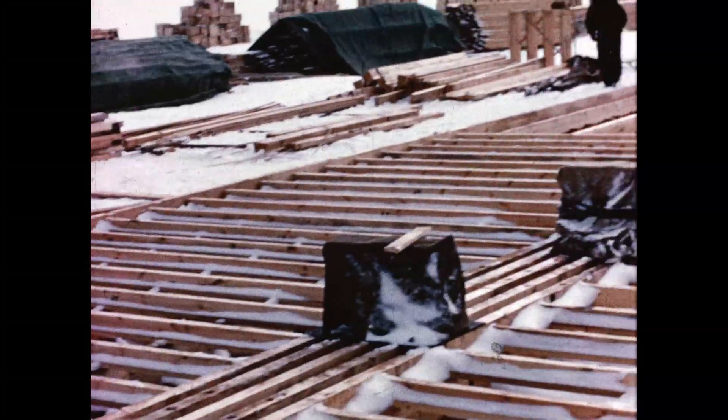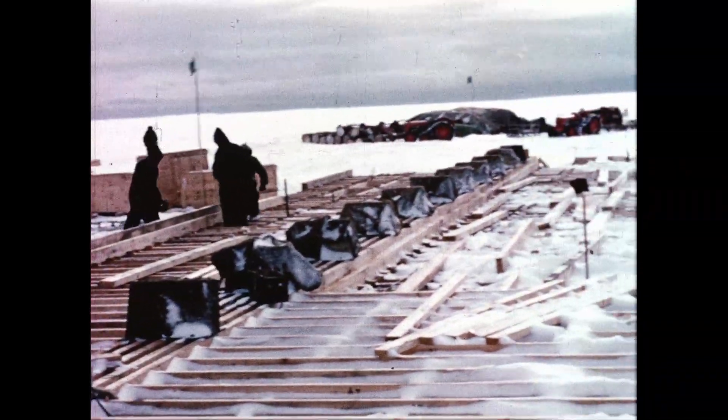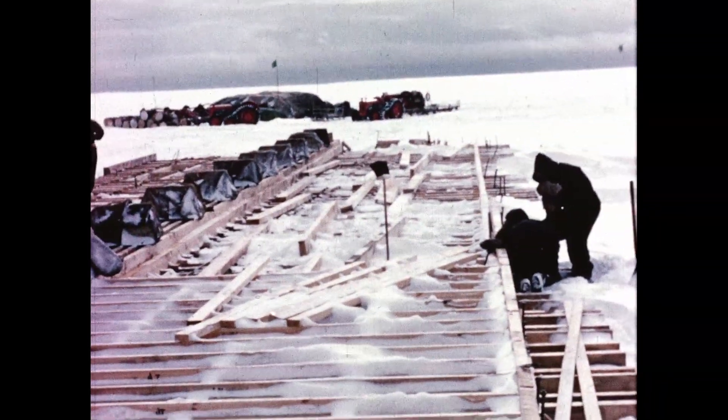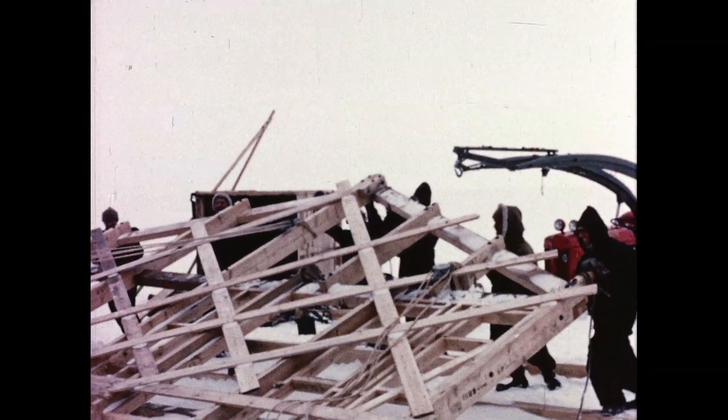The raft of heavy timbers forms the foundation of our hut, but nearly every day snow would have to be dug off before starting work. In the centre are the truss shoes into which the trusses go to support the roof, and this is capable of standing a weight of 300 tonnes of snow.